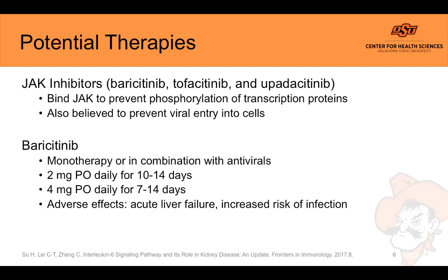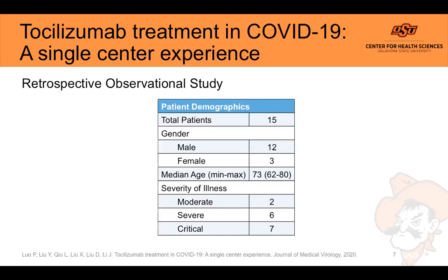Baricitinib is the most prominent drug in this class being studied for COVID-19, where it's being used as monotherapy or in combination with antivirals like lopinavir/ritonavir and/or hydroxychloroquine. Doses being studied are 2 to 4 milligrams daily as an oral tablet, with duration of therapy ranging from 7 to 14 days depending on the study. The same adverse effects apply: acute liver failure and a black box warning for increased risk of infection.